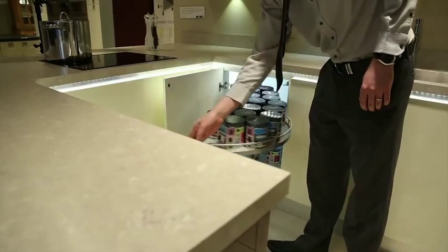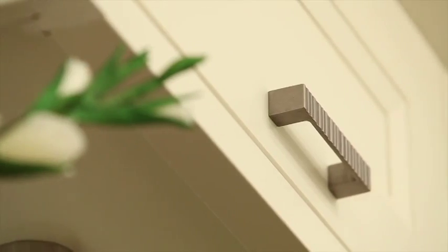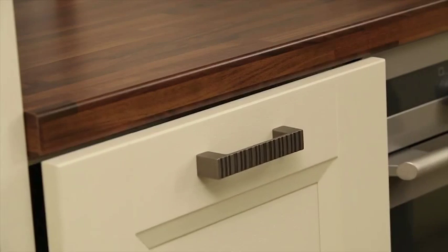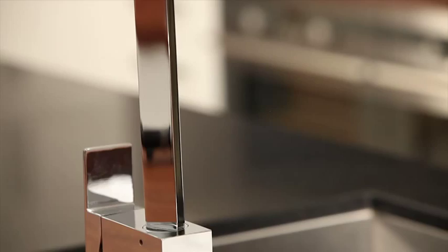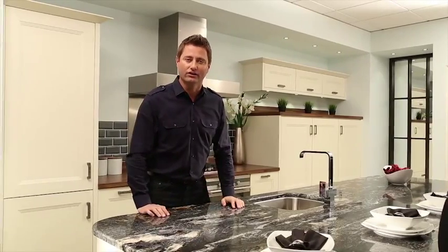My three top tips for getting a fantastic kitchen would be: one, go with a really good designer who understands you, the space and your family's needs; two, go with a retailer that you genuinely trust; and three, go for a really good quality product so that your kitchen is high quality for many years.